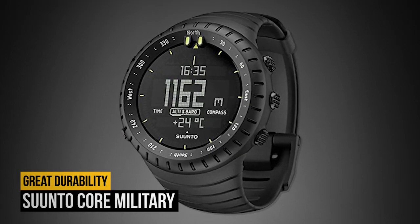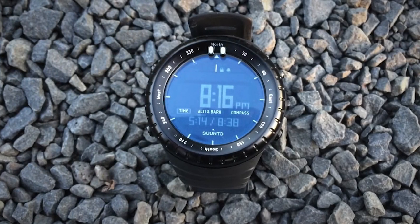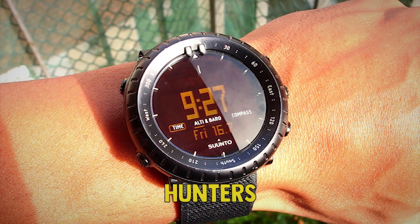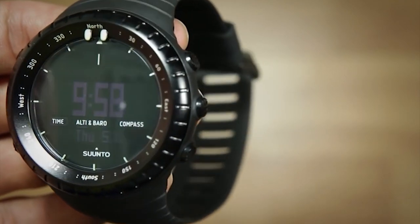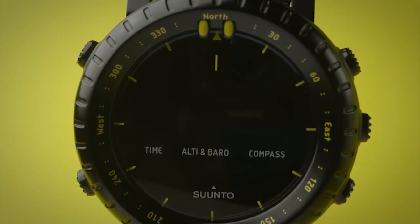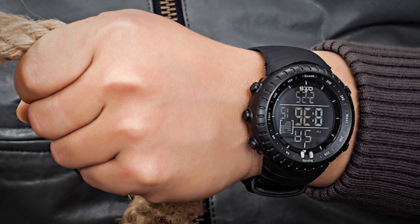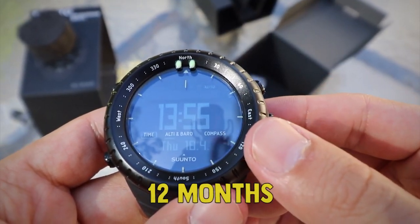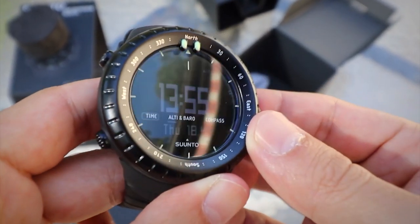Number 4: the Suunto Core Military. The Suunto Core Military watch is very popular among soldiers, law enforcement officers, hunters, and other tactical enthusiasts, as it offers great durability and functionality. Furthermore, the watch is very easy to use. The design is something between elegant and tactical, making the watch also appropriate for everyday use. The battery life in time mode is approximately 12 months, but it can decrease if you are using the compass and other features frequently.